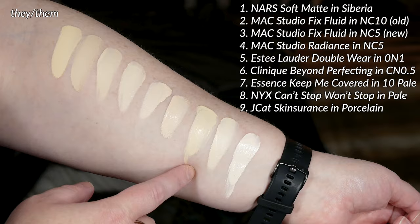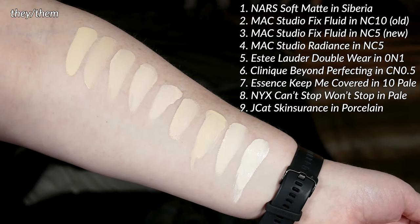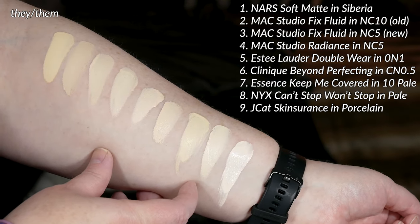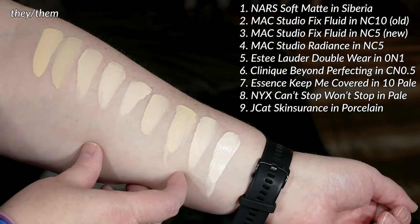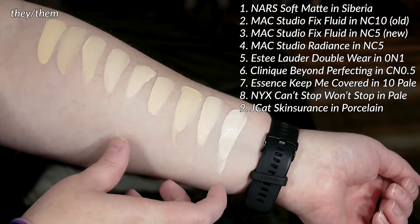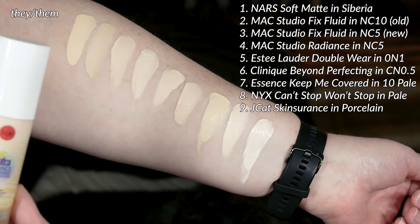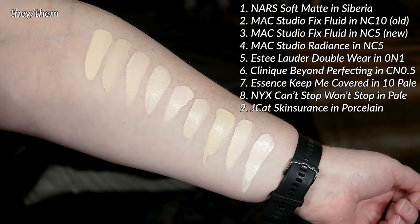I wanted to have some drugstore options. This one is the Essence Keep Me Covered in 10 Pale. It is an option that is quite yellow and quite bright. And next to that is the NYX Can't Stop Won't Stop in Impale as well — also very light. That formula is awesome but a little challenging to work with. You gotta move fast, but once it sets down it is really sweat proof. And last one, if you are ultra pale — this is only available in some places, maybe just the U.S. — it's the J-Cat Skin Insurance in the shade Porcelain. That stuff is like a solid shade lighter than all of these quite pale options.